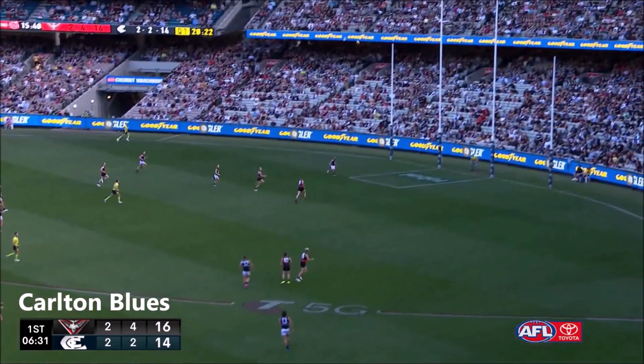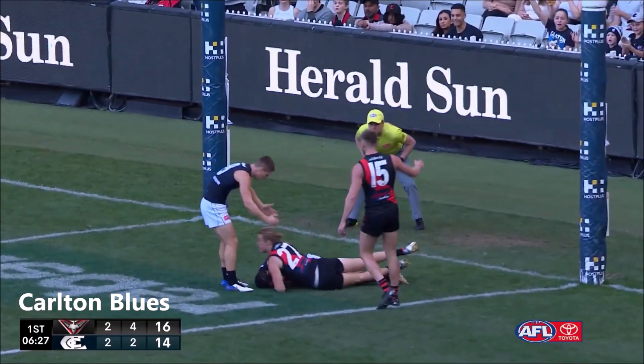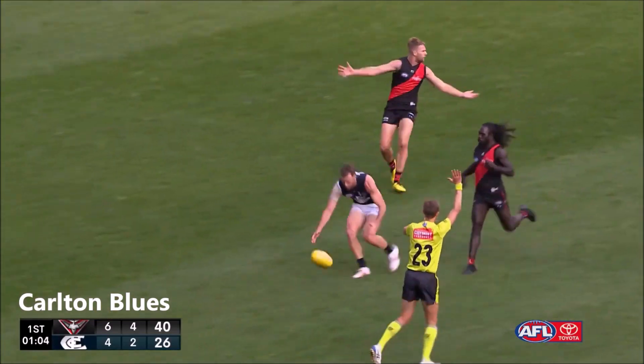Stocker got it to Nunes, he's got Eddie on his own in the goal square. Can he find a way — and he did it! There's a really good marking formula in this game. Merritt out the back. Courage from Stringer — it was Stringer who cleaned him up.